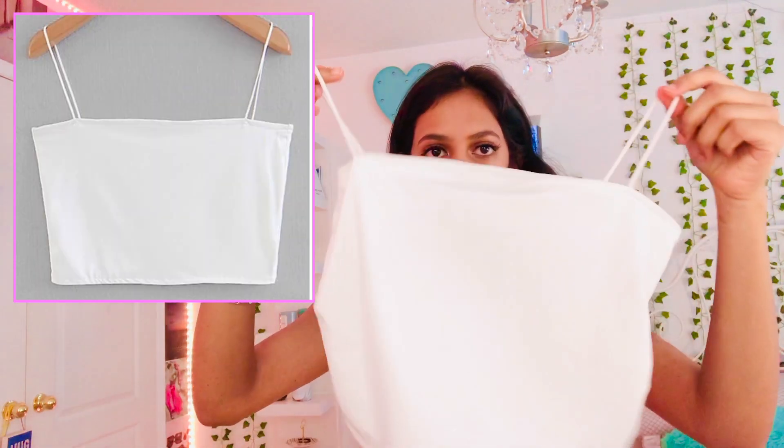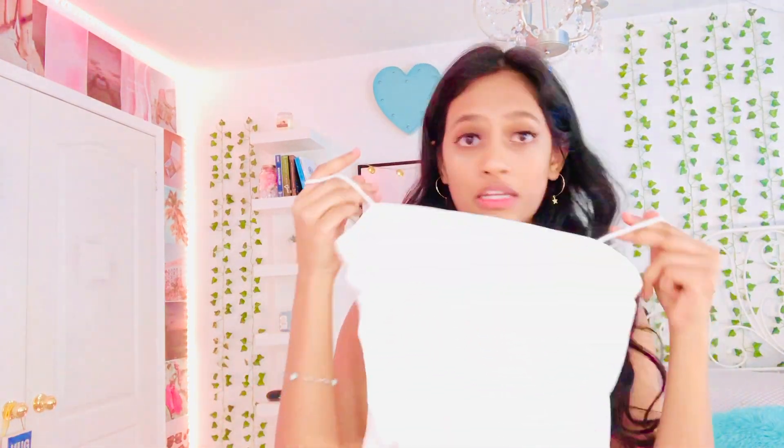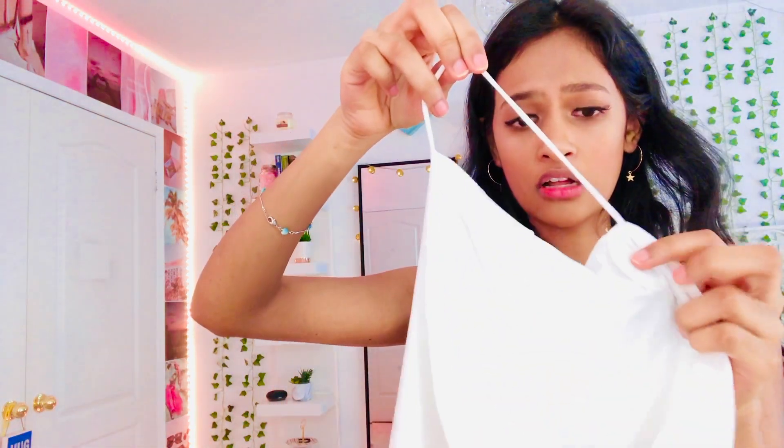By the way, all the tops I got from Zaful are in small. This next top is a spaghetti strap crop top in white — I've always wanted something like this. The only thing is, even though I got it in small it did not fit me, so my mom had to stitch it. The strap was a lot smaller than usual, so that was a bit of a disappointment. It still looks really cute though.